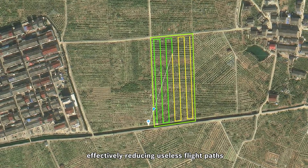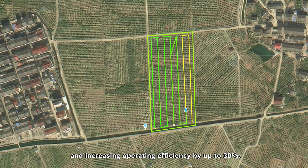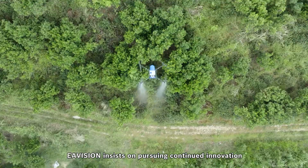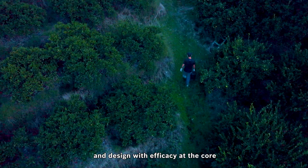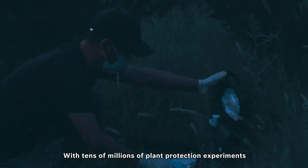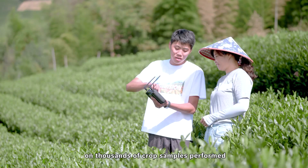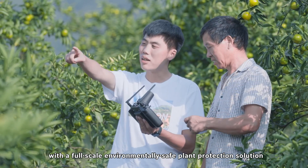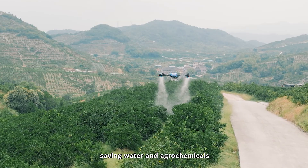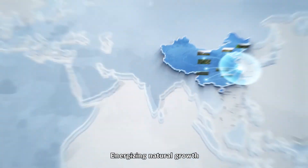The intelligent flight functions apply continuous learning and deep optimization of the flight path, effectively reducing useless flight paths, enhancing endurance, and increasing operating efficiency by up to 30%. EA Vision insists on pursuing continued innovation and design with efficacy at the core. With tens of millions of plant protection experiments on thousands of crop samples performed, EA Vision can provide users with a full-scale environmentally safe plant protection solution, saving water and agrochemicals while successfully reducing cost and increasing efficiency.